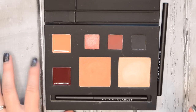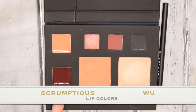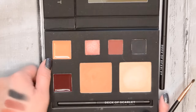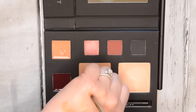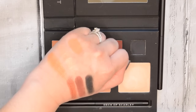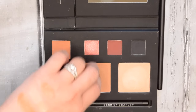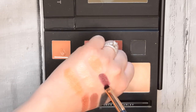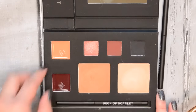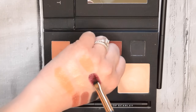I grabbed a couple of brushes to swatch the lip colors. This first one is called Scrumptious and this one is called Woo. Scrumptious is like a really dark, vampy, burgundy color, and Woo is like a really nice peachy nude. The pigmentation looks pretty good — it's really creamy and it's a peachy nude color. Not sure how well that will work on my skin tone. The other one is super dark and vampy, and actually a really pretty color. In the palette it looks more red, but swatched it has more of a berry tone to it, which is really nice. I definitely like it better swatched.